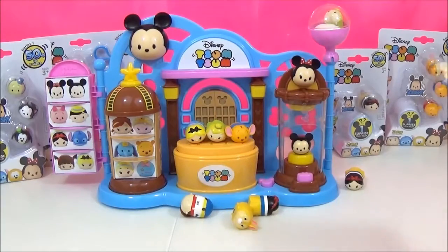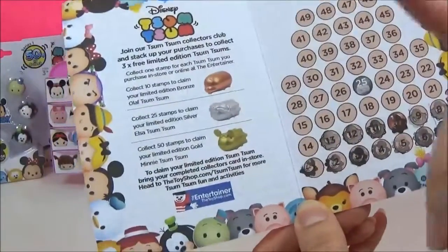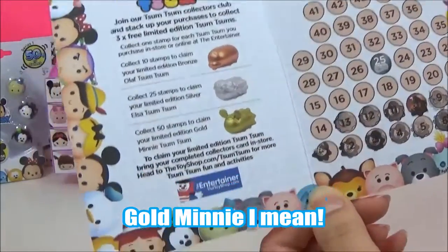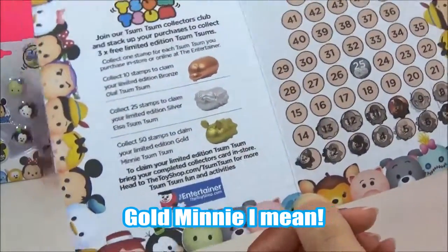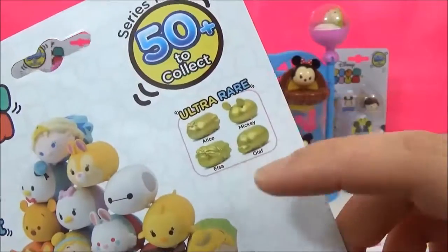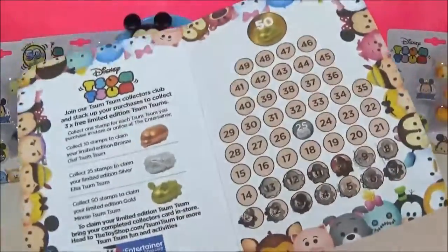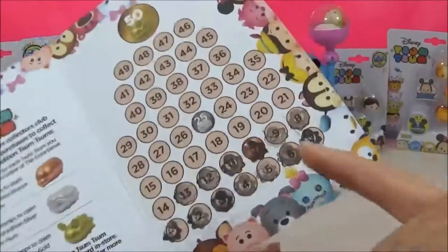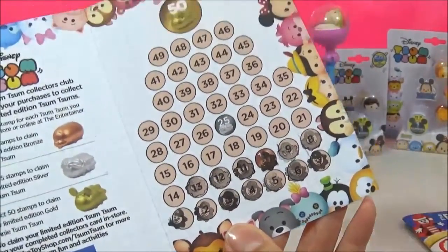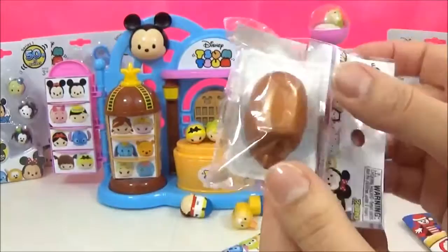Once you start buying these packs, you get a collector's card, and each time you buy a pack you get a stamp. There are three limited editions you can get: the bronze Olaf, silver Elsa, and the gold Mickey, as well as four gold ultra rares — gold Alice, gold Mickey, gold Olaf, and gold Elsa. I am determined to get them. So I went to The Entertainer today, bought the keypad one, got a bunch of stamps, and as you can see they gave me the bronze Olaf! Yes — I got the bronze Olaf already, I cannot believe it!